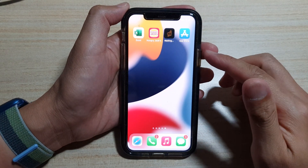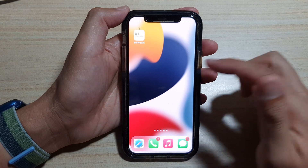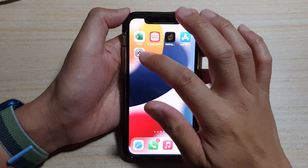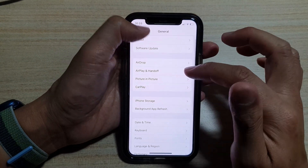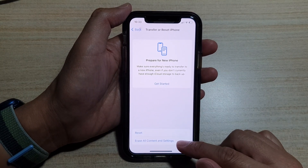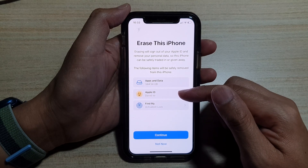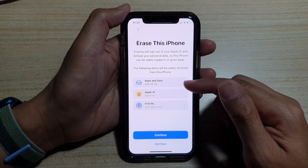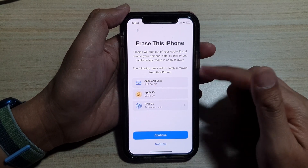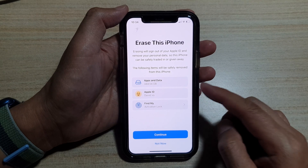Finally, if everything else has failed, you may need to restore your iPhone back to factory default. Back up your device first. Once you have backed up, go to Settings, then General, scroll to the bottom and tap Transfer or Reset iPhone, then choose Erase All Content and Settings. Make sure you have backed up your data to a computer before erasing. After erasing, you can restore the iPhone. This is the last resort — try everything else first.